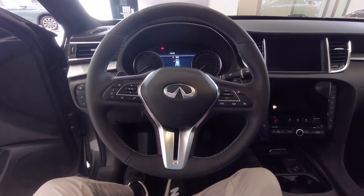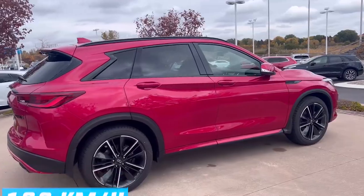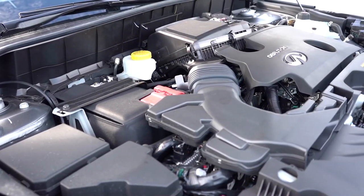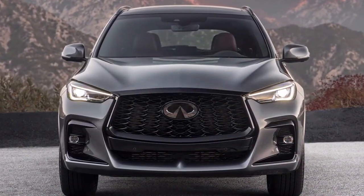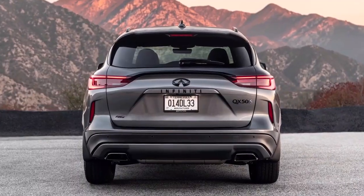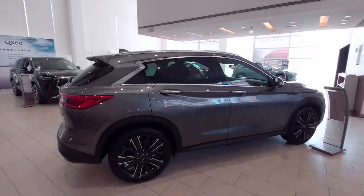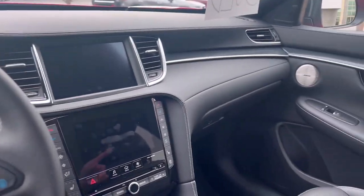The AWD-equipped QX50 accelerates to 100 kilometers per hour or 60 miles per hour in 6.3 seconds. The engine seamlessly swaps between high compression during steady cruising and low compression during hard acceleration. While it never exhilarates when the pedal hits the metal, only those seeking a seriously quick crossover will be disappointed. Unfortunately, the engine is loud under heavy throttle, and the CVT makes this worse, especially around town.